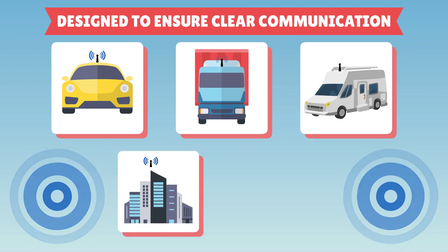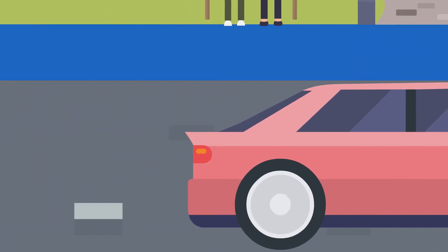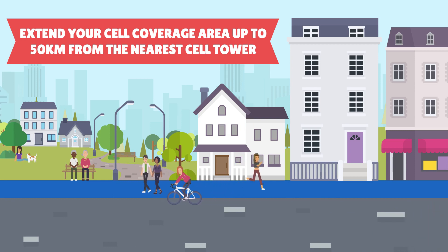Designed for trucks, RVs, buildings, and homes, and able to extend your cell coverage area up to 50 kilometers from the cell tower.